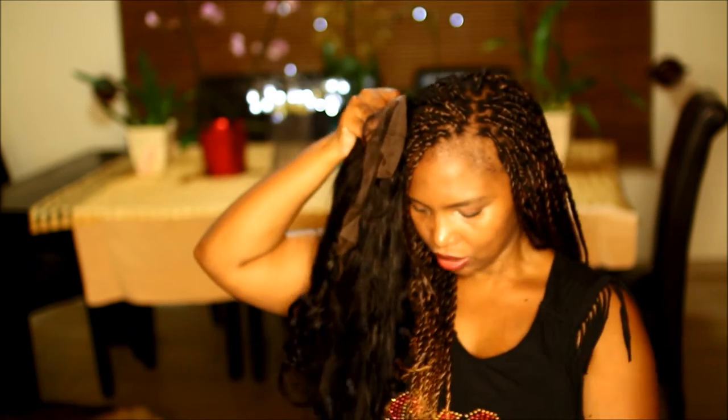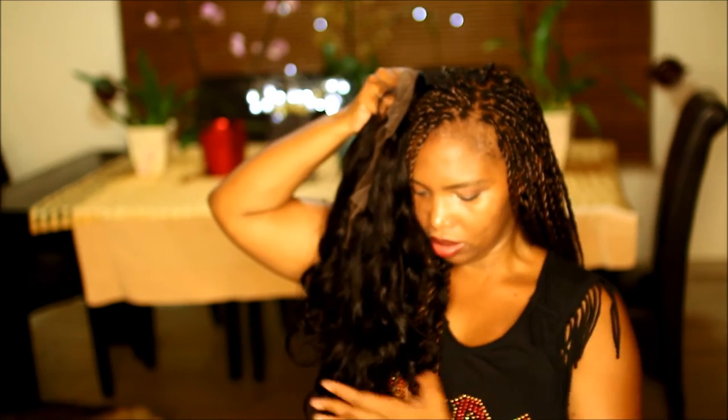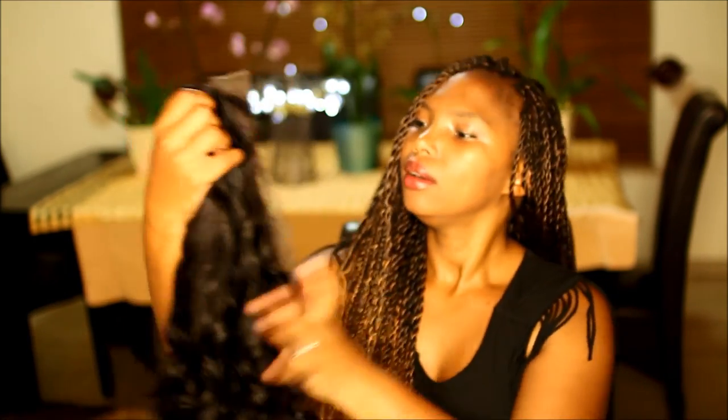Cap construction looks very good. As I said, it's not a full lace wig — it is a lace front. It's got the elastic panel in the middle, four combs for security, and adjustable straps as well, which is great. Lengthwise, if I stretch it, this does look like a 22 inch to me, so I'm pretty happy with it. We'll see how she holds up.